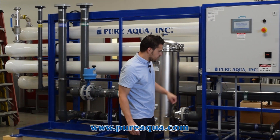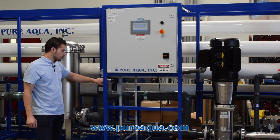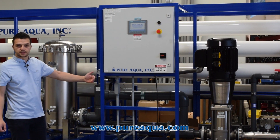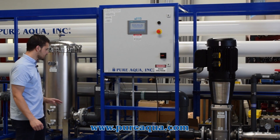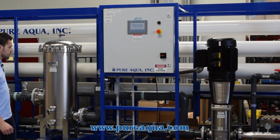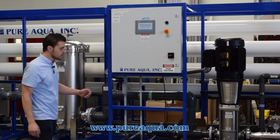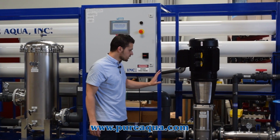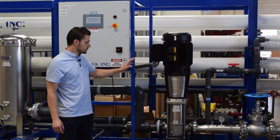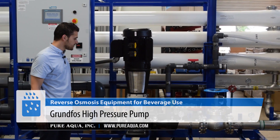Continuing through the process, we have a stainless steel low pressure switch which protects the high pressure pump against cavitation in case any pre-treatment system upstream fails, or the inlet valve closes or does not open when demand is requested. We are utilizing a GRUNDFOS CRN pump here, which is stainless steel 316 — very reliable and efficient.